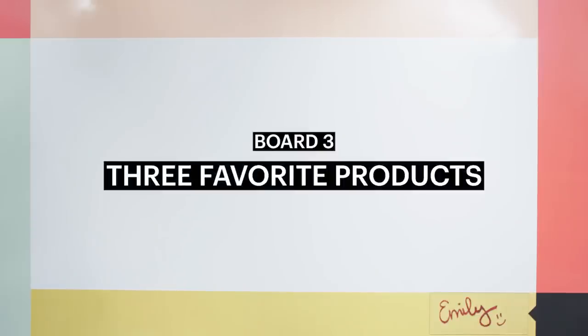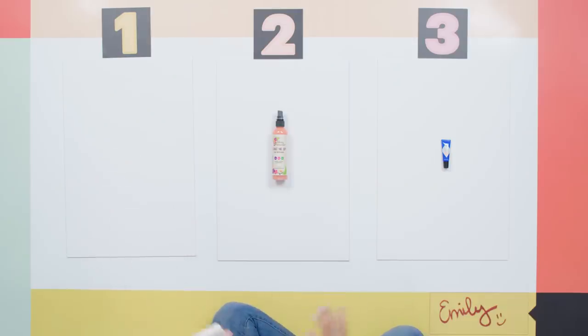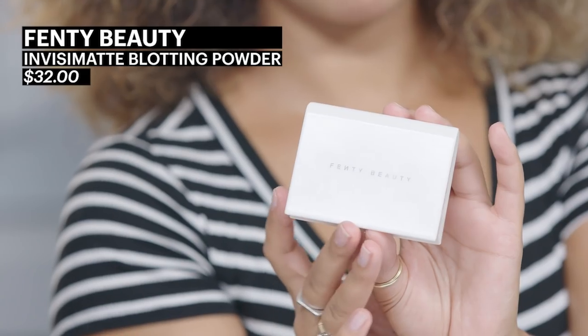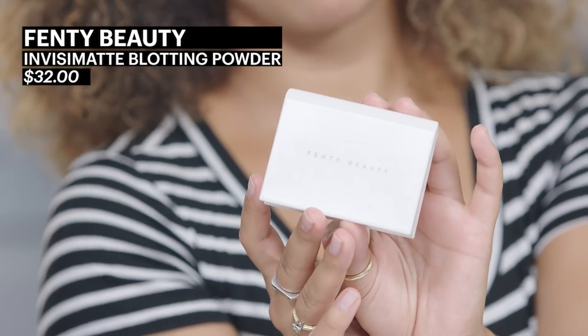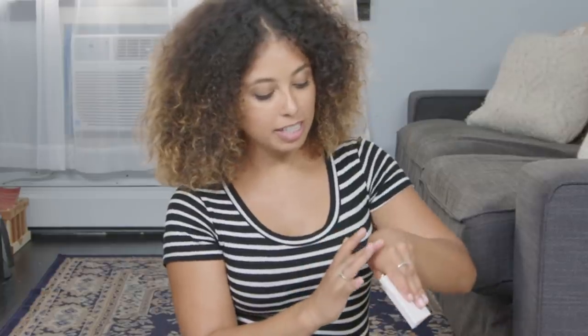Now three of my favorite products — these are kind of new discoveries to me. The first one is this Fenty Beauty universal mattifying powder — go Rihanna. It has a really silky texture. A lot of translucent powders can be a little bit chalky or cakey, but this one sits on the skin beautifully and goes over your foundation really nicely. I love it — she knows what she's doing.